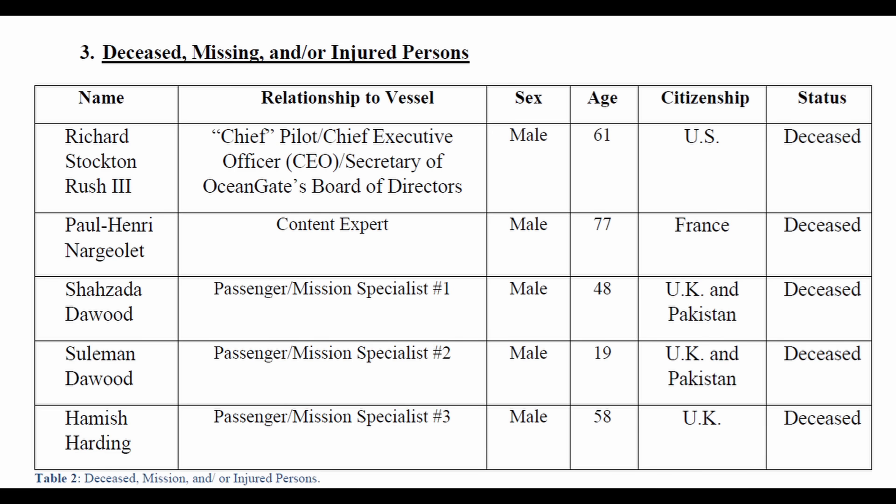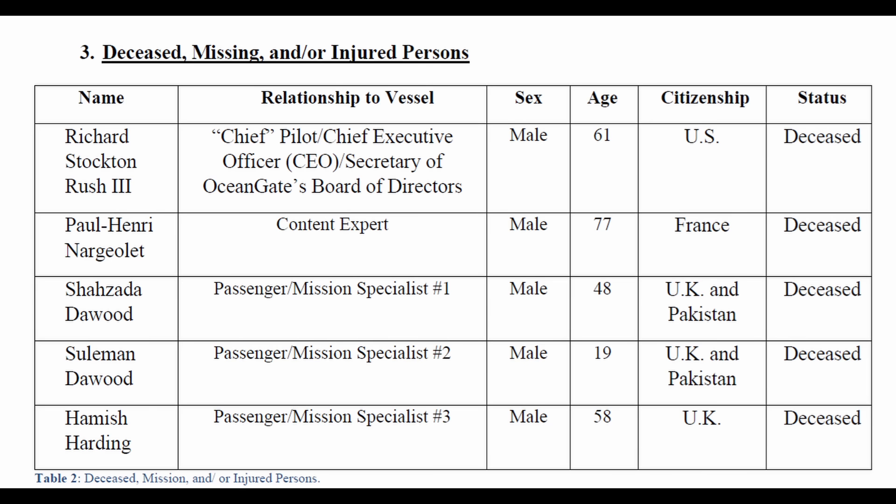You have Paul Henry Nargillay, content expert, and Shazada Dawood, a passenger. Ocean Gate classified these folks as mission specialists to skirt regulatory issues. Suleiman Dawood was listed as passenger mission specialist number two.